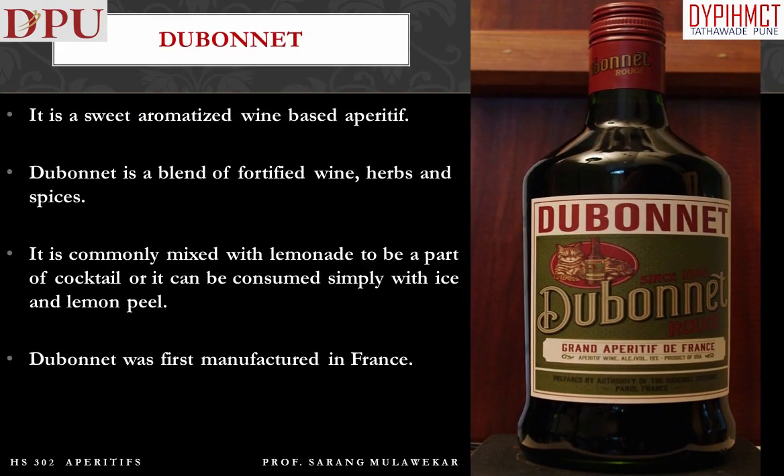Dubonnet is a sweet, aromatized wine-based aperitif. It is a blend of fortified wine, herbs, and spices. It is commonly mixed with lemonade as part of a cocktail, or it can be consumed simply with ice and lemon peel. Dubonnet was first manufactured in France.